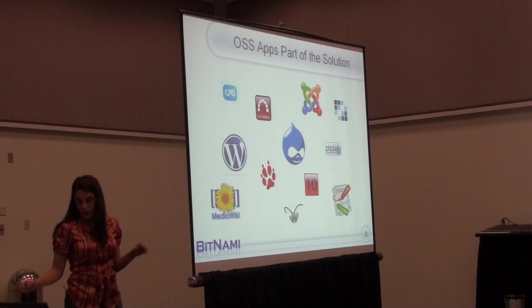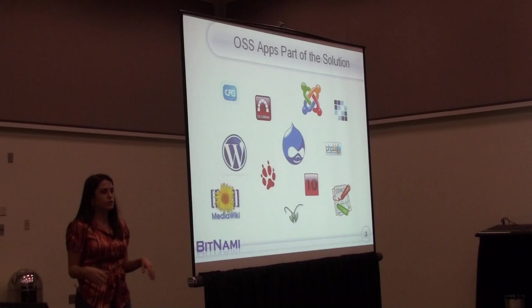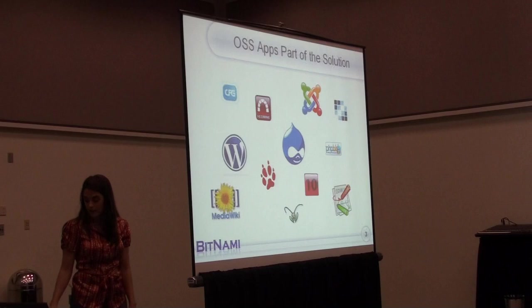Fortunately, there are a lot of really cool open source solutions available to help you out — things like Drupal and Joomla that can make your life a little bit easier when you're setting all this stuff up for either yourself or your friends and family.